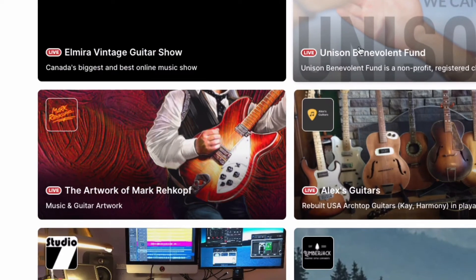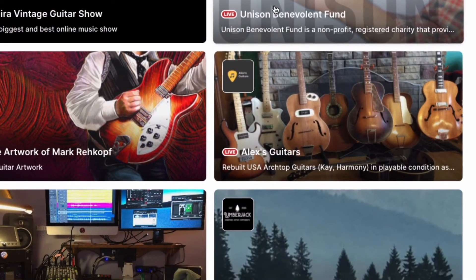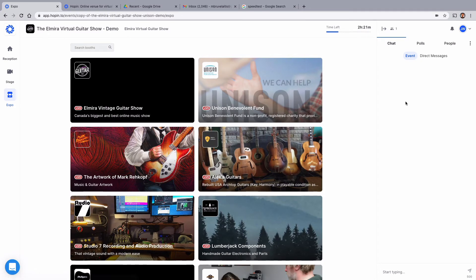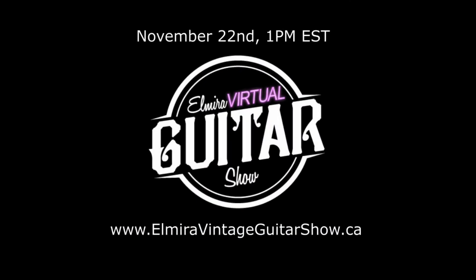Back at the expo there will be a whole list of exhibitors to check out and talk with — and not just about guitars. We're hosting exhibitors from all areas of the music industry. Attendees can also start video calls with each other so you can connect with your friends at the show. This is a great opportunity to meet new people with similar interests.